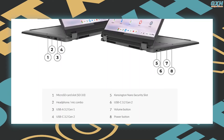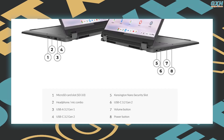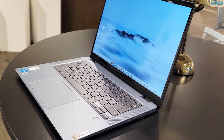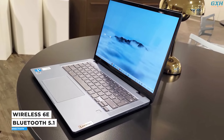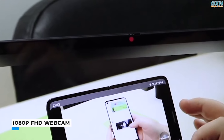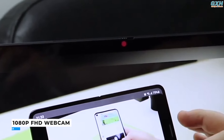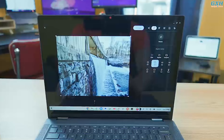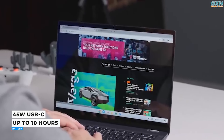Most of the Flex 5i's ports are located on the left side: one USB-C port, one USB-A port, a 3.5mm audio socket, and a microSD card slot. On the right, there is a second USB-C port and a Kensington lock slot, as well as the power and volume buttons. The Flex 5i comes with Wi-Fi 6E and Bluetooth 5.1. It includes a 1080p webcam with a manual privacy shutter and dual-array microphones. The latest Chrome OS offers AI-powered image enhancement. Lenovo claims the battery can last up to 10 hours.